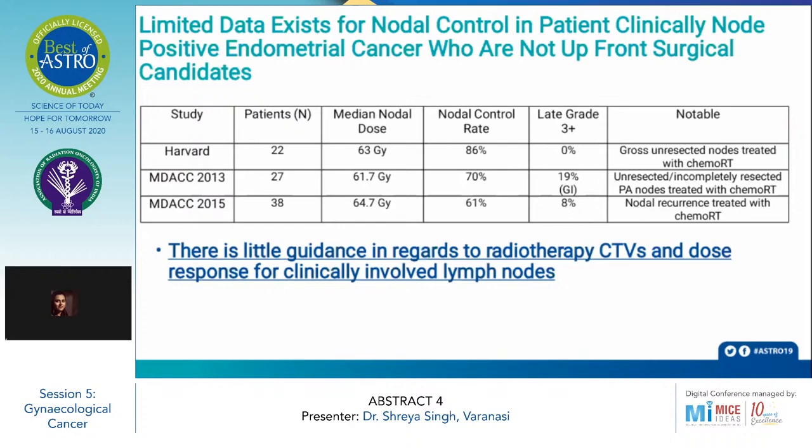Three studies have been carried out by Harvard and MD Anderson. The sample size is relatively small, with 22 to 38 patients. The median nodal dose delivered ranges from 61.7 Gy to 64.7 Gy in these studies, and the nodal control rate observed ranged from 61% to 86%. So there is little guidance regarding radiotherapy CTVs and dose response for clinically involved lymph nodes to date.